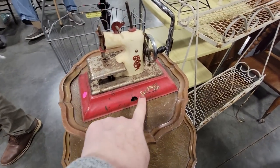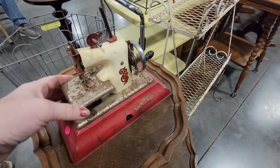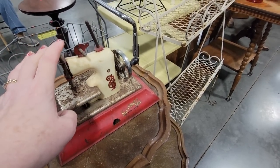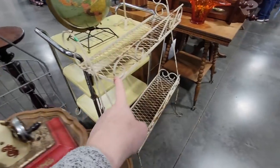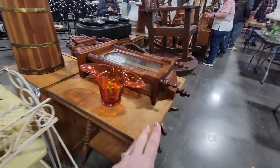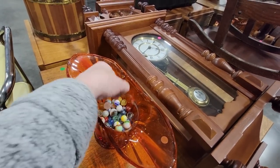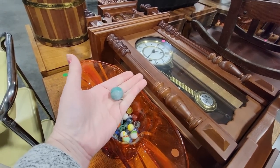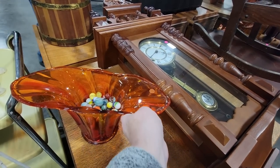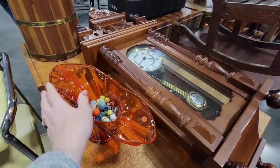Oh my gosh, look at this little Sew-O-Matic Senior — the little sewing machine! That is adorable. There's a little flea market car, a plant stand, a globe, a yellow tray. These marbles — I did test them, none of them are glowers in here, but there's some shooters. There's a nice agate shooter in there. This little orange vase has a pretty unusual shape to it.